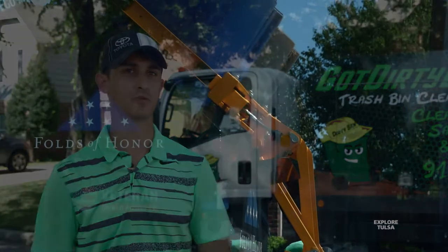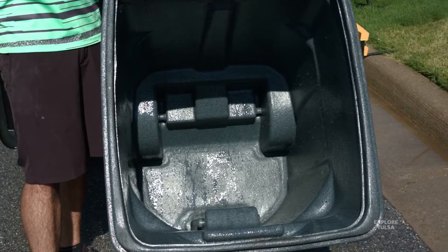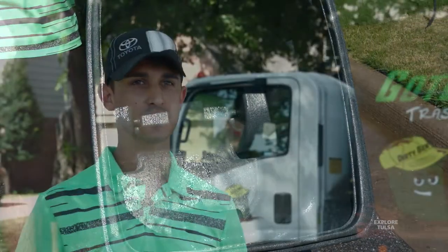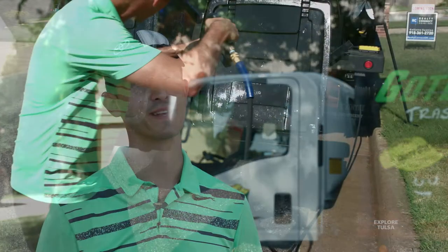Literally all they have to do is just come home to a clean trash bin. We'll be out in front of a house for anywhere between three and a half minutes up to ten minutes, just depending if it's one, two, or three bins. Some folks have four bins, so three and a half to ten minutes.